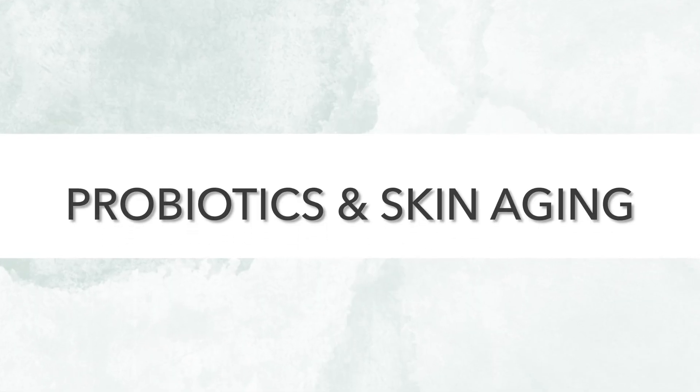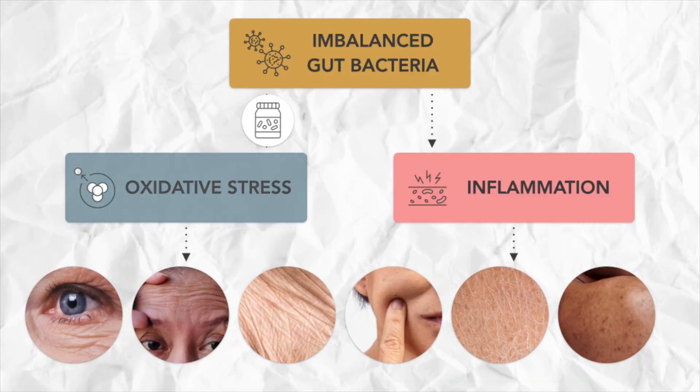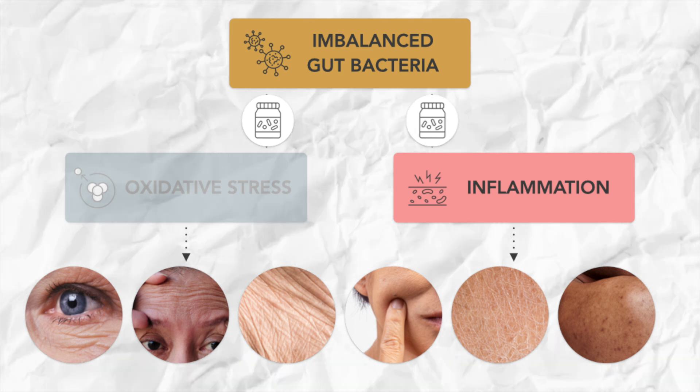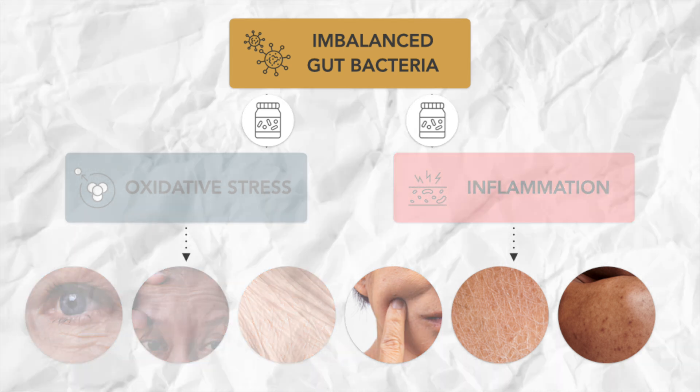And where do probiotics come into your gut health and skin aging? Probiotics are essentially friendly bacteria that you take to shift that environment in your gut. And research suggests that the right probiotics can help to reduce oxidative stress and dial down inflammation, which, as you now know, is going to have a youth-boosting effect on your skin.